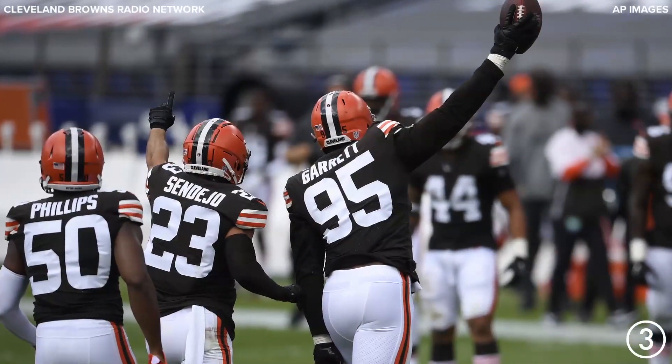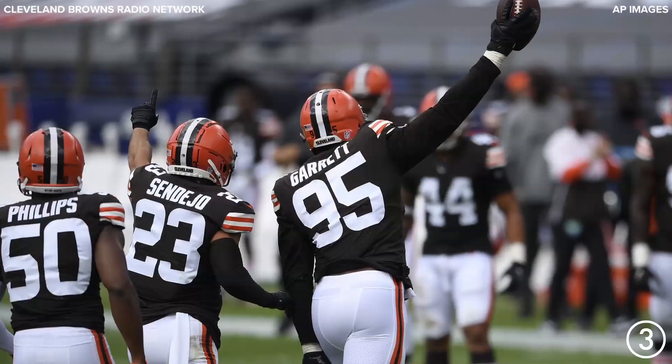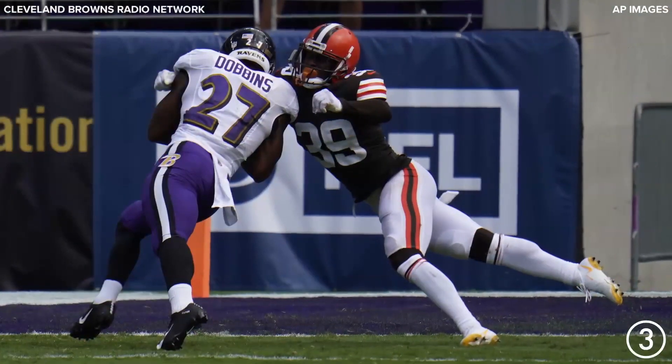Jackson underneath center. Gives the ball off. Fullback got hit. Fumble. Loose ball on the ground. Browns have it as the Browns come up with a huge turnover. And they give it wide left.